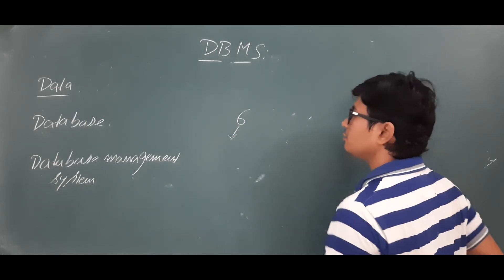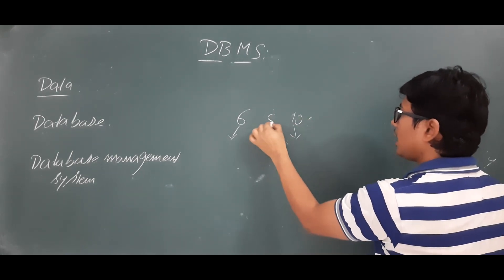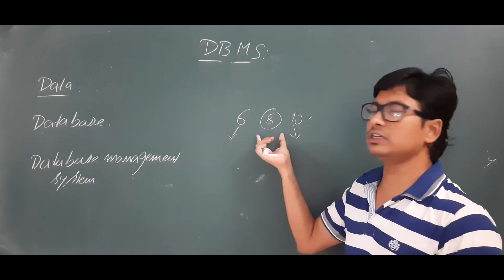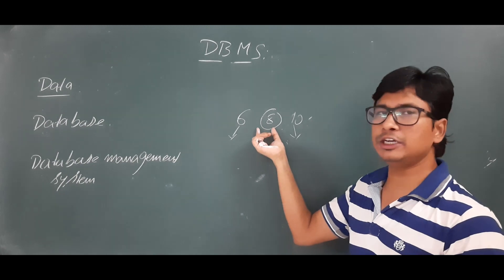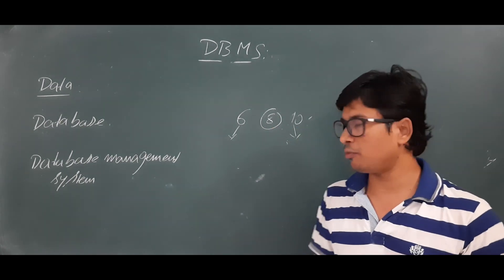This is a very important subject. Usually, the minimum marks given for DBMS in GATE is 6 marks and maximum goes up to 10 marks. On average, people say it gives around 8 marks in the GATE exam.